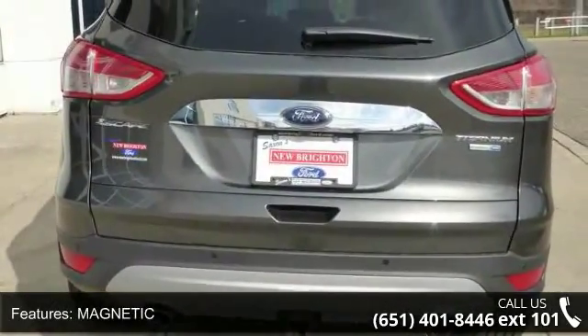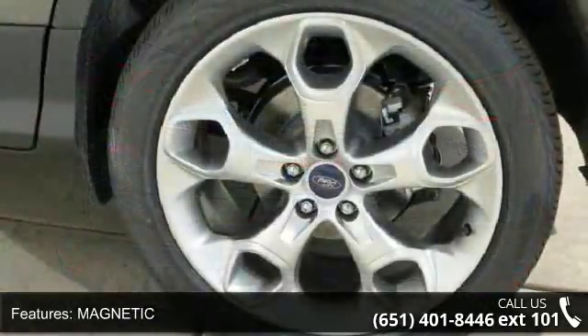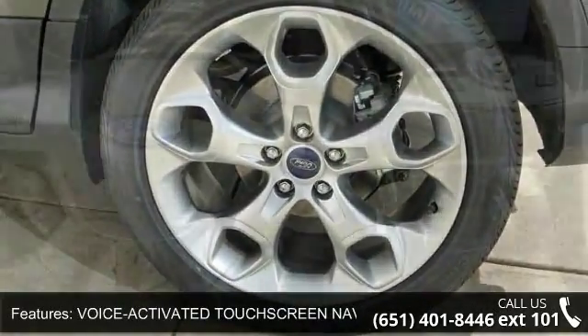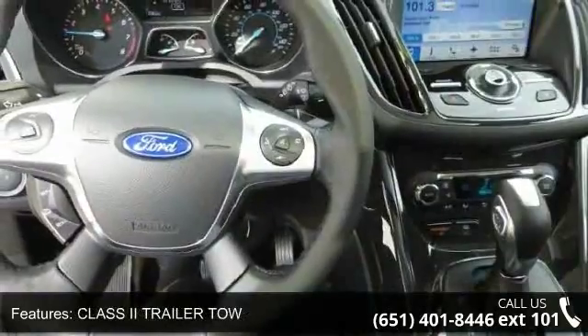Voice-activated touchscreen navigation system, class 2 trailer tow, panoramic Vista roof, 4-wheel drive, heated driver seat, leather seats, and power driver seat.